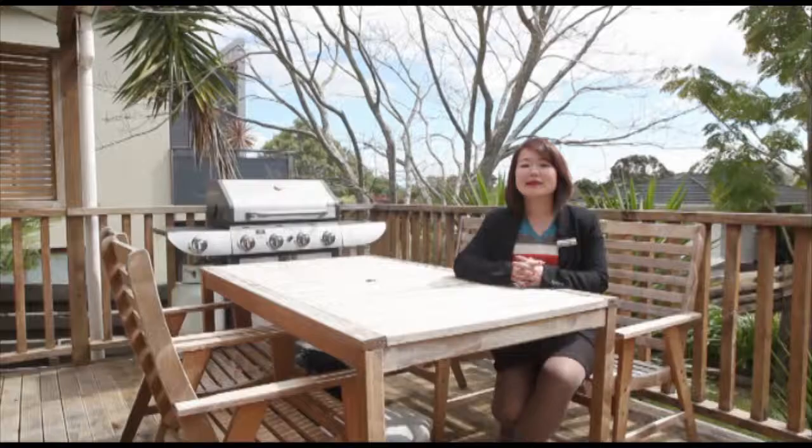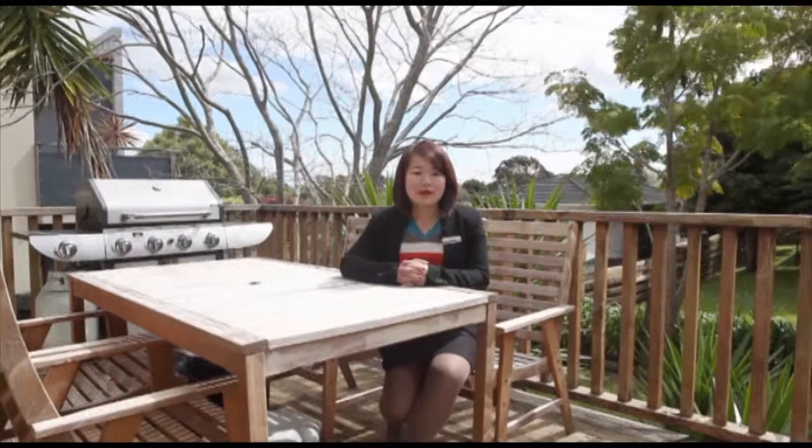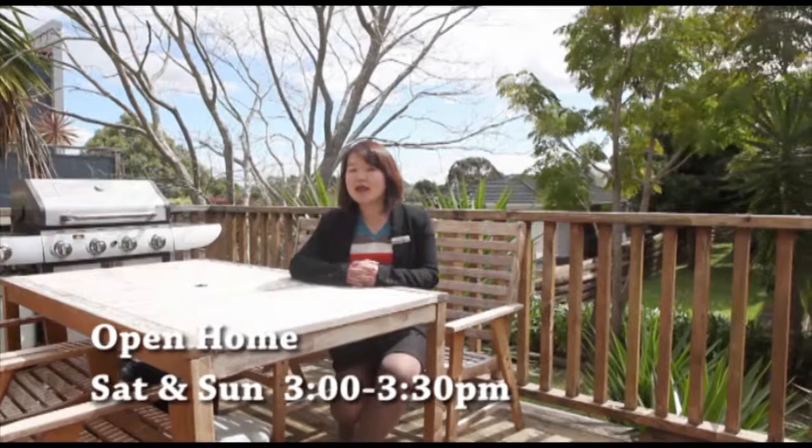I love the outdoor of this home. The owner does need to sell. Please come to our open home every Saturday and Sunday, 3 to 3:30. I would love to see you here. Bye-bye.